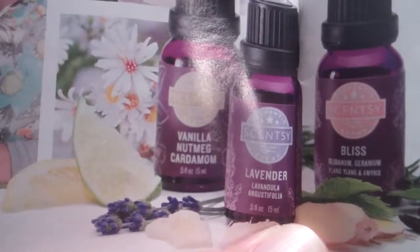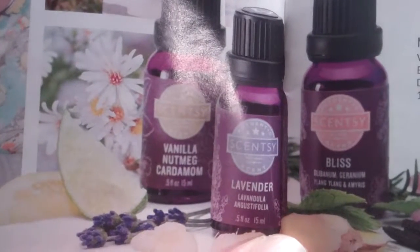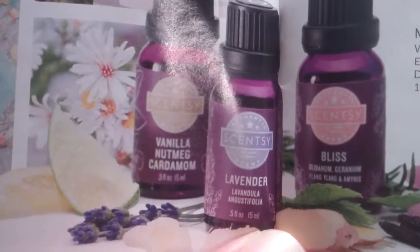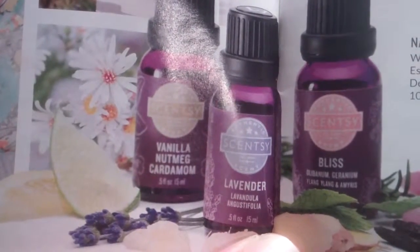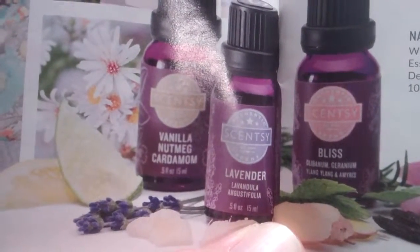Whether you select simple single note essential oils, 100% natural oils, or complex essential oil blends, Scentsy oils infuse your space with natural fragrance designed for use with our Scentsy diffusers.